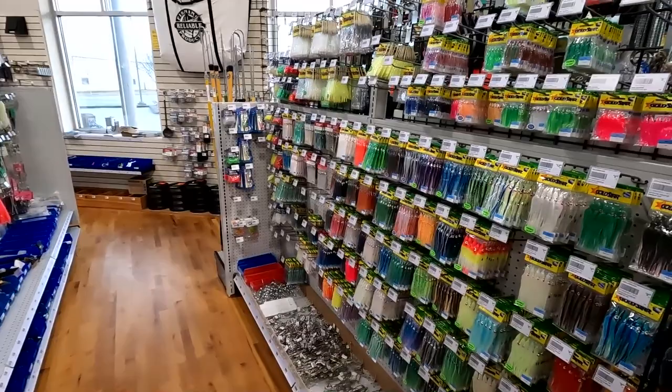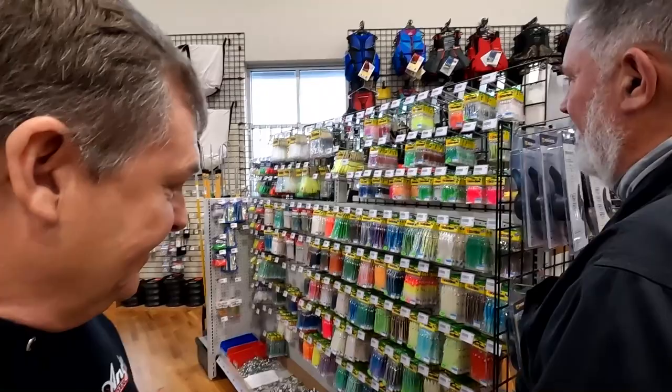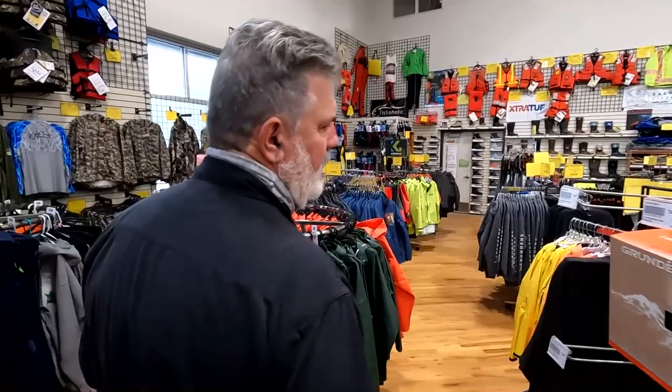Bottom fish gear, and hoochies for salmon fishing — commercial and sport. We finally got some little pink ones back in. Some things are really hard to get these days but we've done a good job keeping the stock up. Then you come around into the clothing area, which has expanded hugely since I started at England Marine.